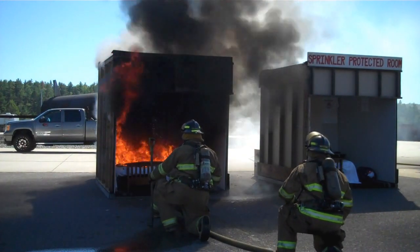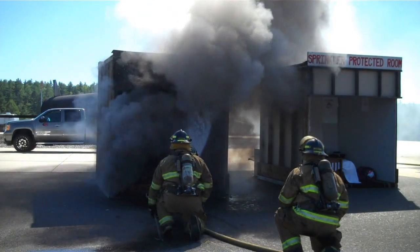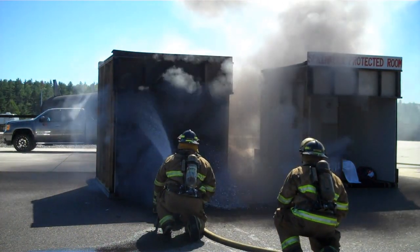Under these circumstances, maybe you were lucky enough to live next door to the fire department. Maybe they're now here and able to suppress this fire. Hopefully everybody was alerted by the smoke detector and was able to exit safely.